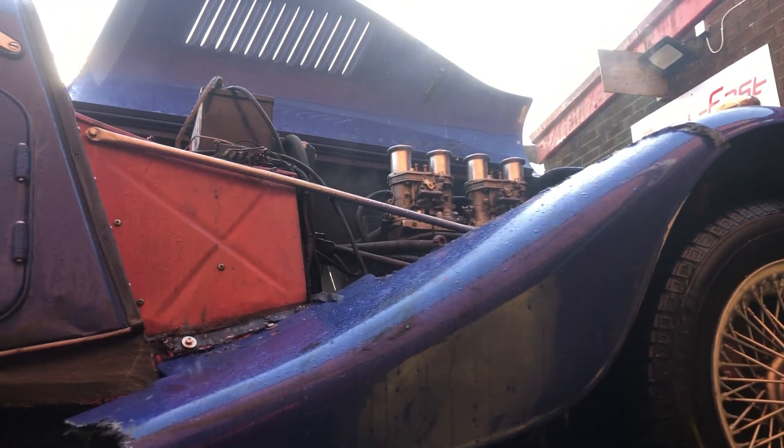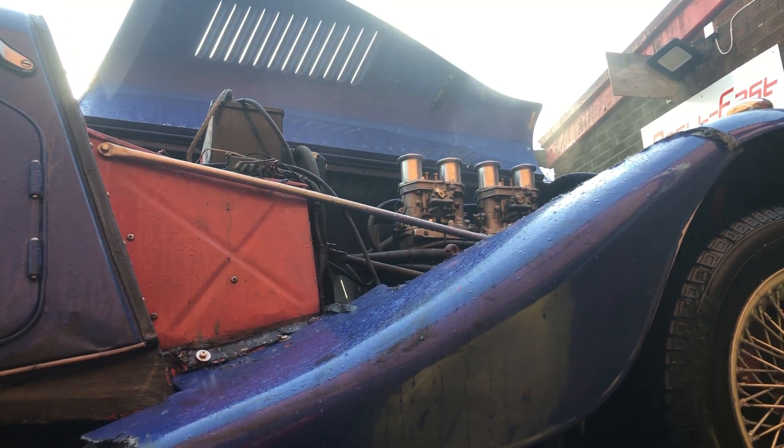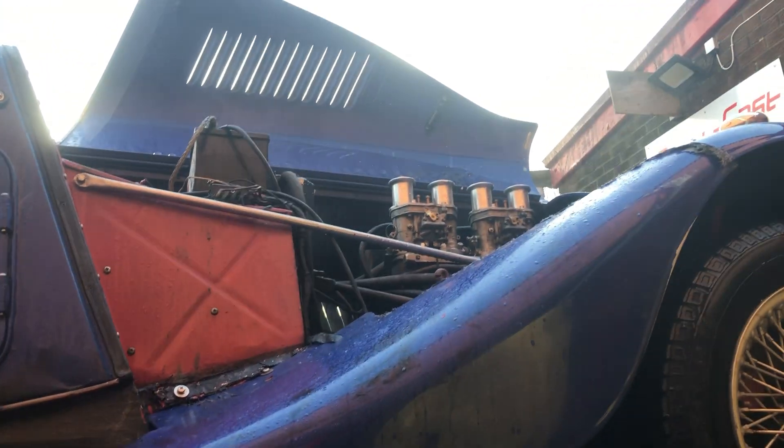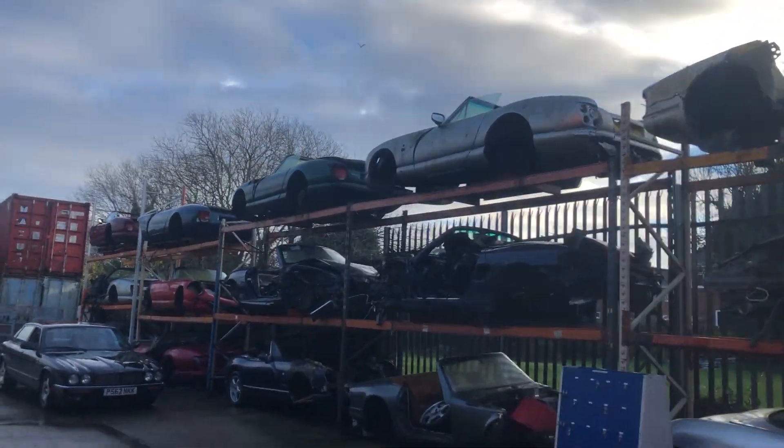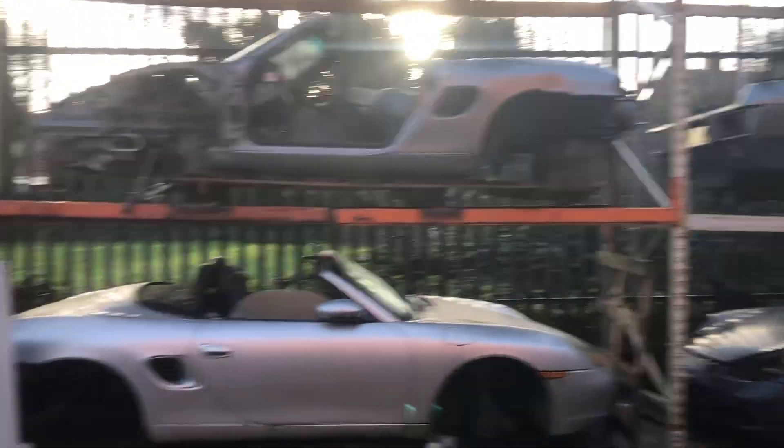It's got a Harris 1.7 Ford crossflow in with downdraft Webers — 160 brake horsepower. Wouldn't have been a cheap engine; I'd have thought that'd be six or seven grand's worth.